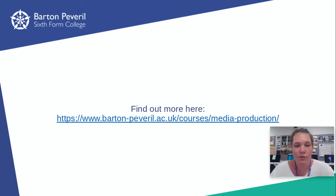This is the link from the college where you can find out more about our courses. Thanks for watching. I hope to see you all in the classrooms. Thanks.